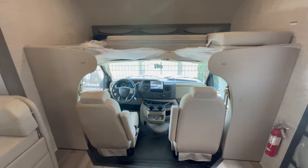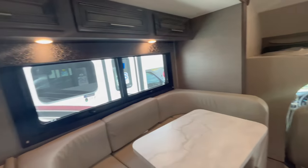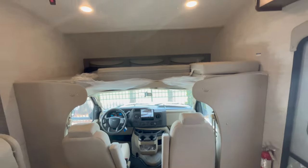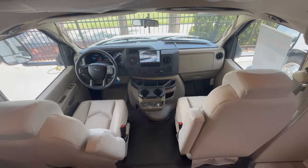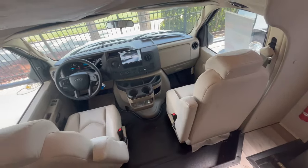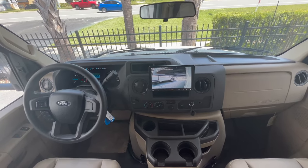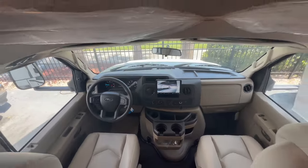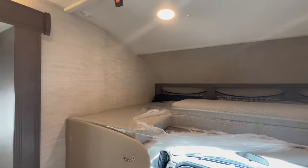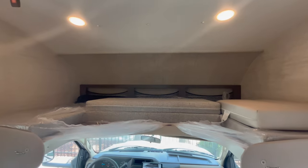Starting with the 2023 model — in the cab area with the Brighton interior — you get these Ford seats upholstered to match the rest of the motorhome. There's a nice big Sony infotainment dash. For 2023 they did not have a window in the cap, but for 2024 they added the front windshield cap just like the Integra, and it looks gorgeous.